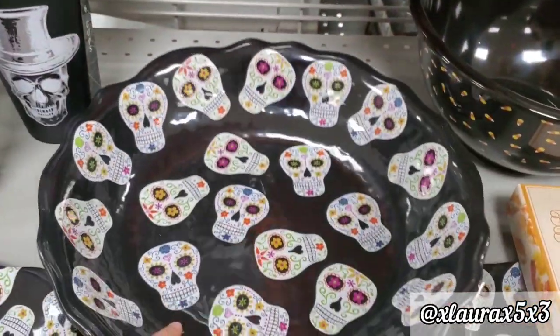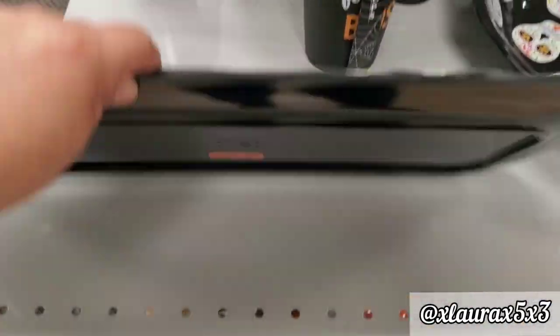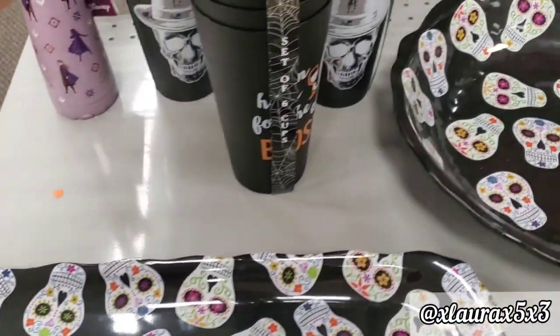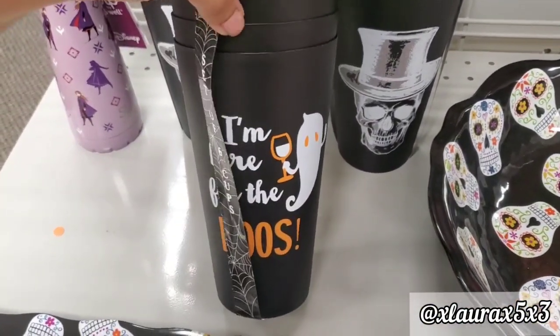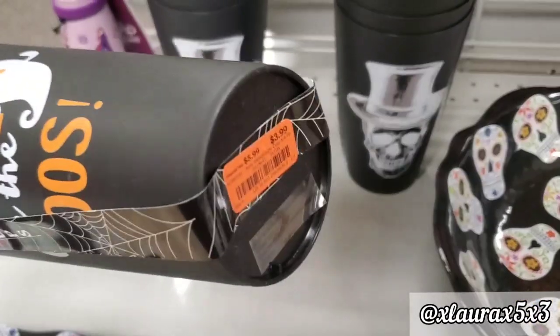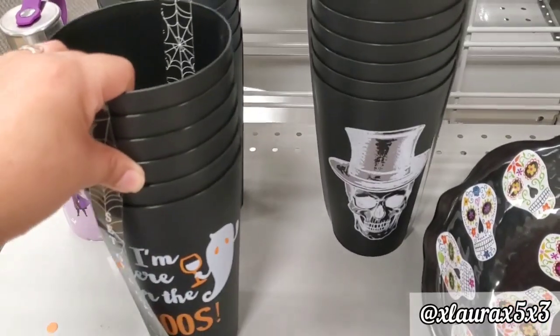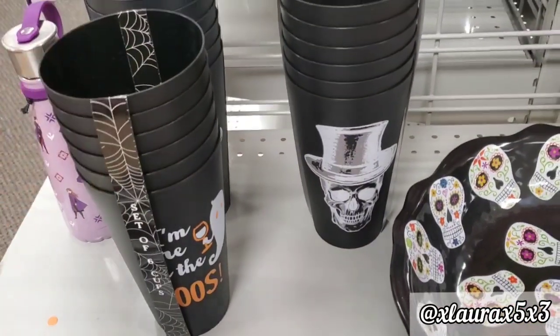They also have a platter for $5.99 that matches that bowl, plus some cups — six count for $3.99. And they have these with skulls that say 'I'm Here for the Booze.'